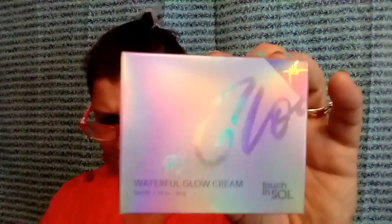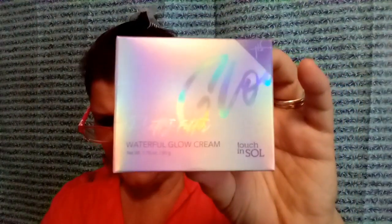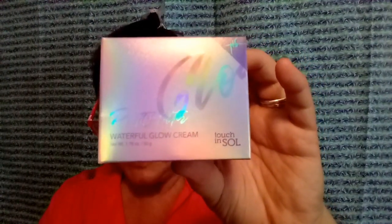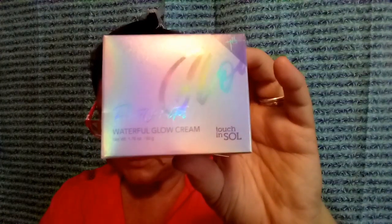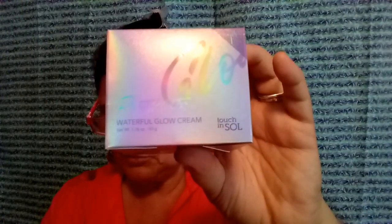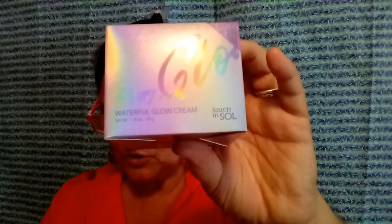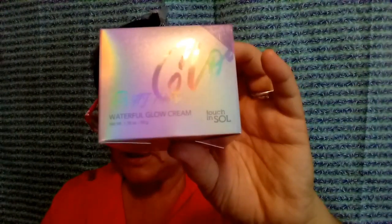And then we got this one. Here's the front of it — let me see if I can find the info quickly. It says Touch and Soul — pretty filtered water full glow cream. The value is $38. Looking for the most moisturizing skincare? Look at K-beauty brands like Touch and Soul. This lightweight cream is formulated with hyaluronic acid.